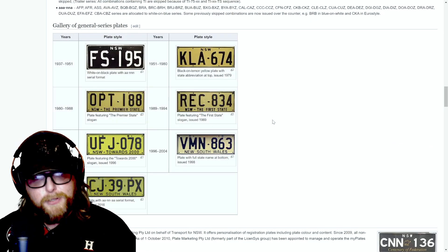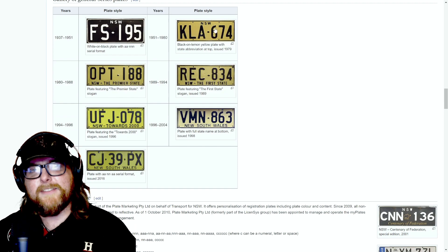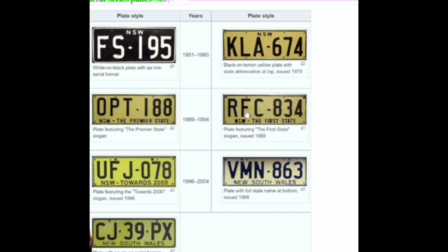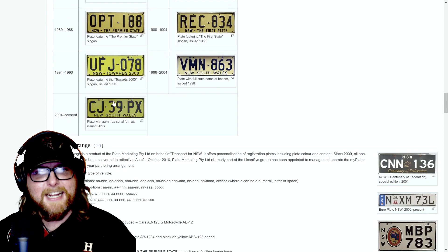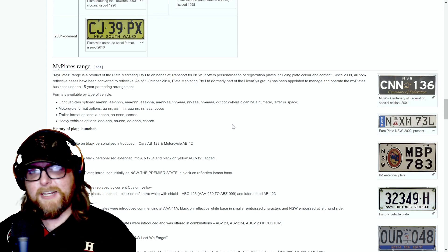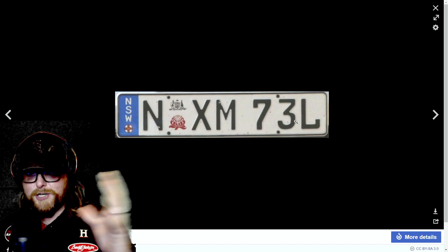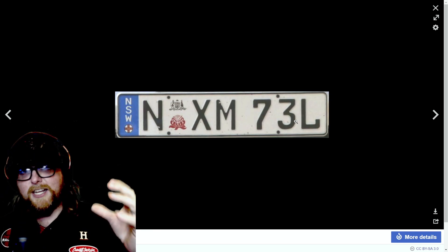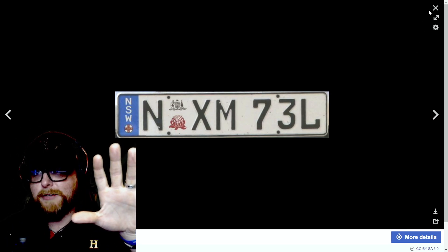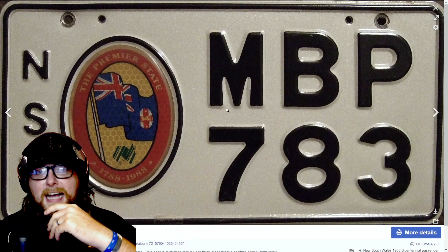Looking at the general plates breakdown — 1937 and 1951 was that old black one, then 1951 through 1980. In the 80s and 90s they had a faded gold or light beige color, with sayings like 'New South Wales — The First State, The Premier State.' The present plate is the yellow and black we saw earlier. Interestingly, you can also get euro plates — that's neat, since Australian plates aren't as short and stocky as American plates, nor as long and thin as euro plates.